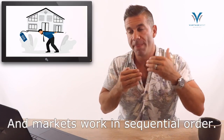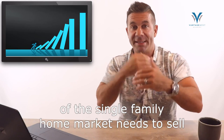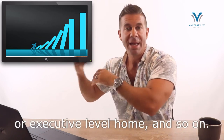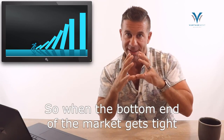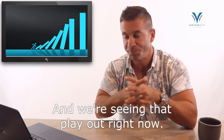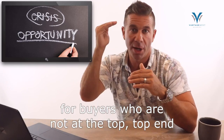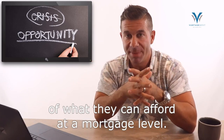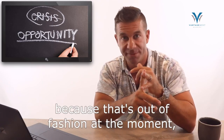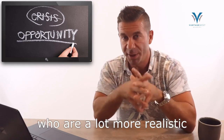Markets work in sequential order — the entry level of the single family home market needs to sell in order to unlock those buyers to go and purchase mid-range or executive level homes, and so on. When the bottom end of the market gets tight due to affordability, it has a massive knock-on effect, and we're seeing that play out right now. All of this actually spells opportunity for buyers who are not at the very top of what they can afford, because they're not competing with as many buyers and investors are out of fashion at the moment.